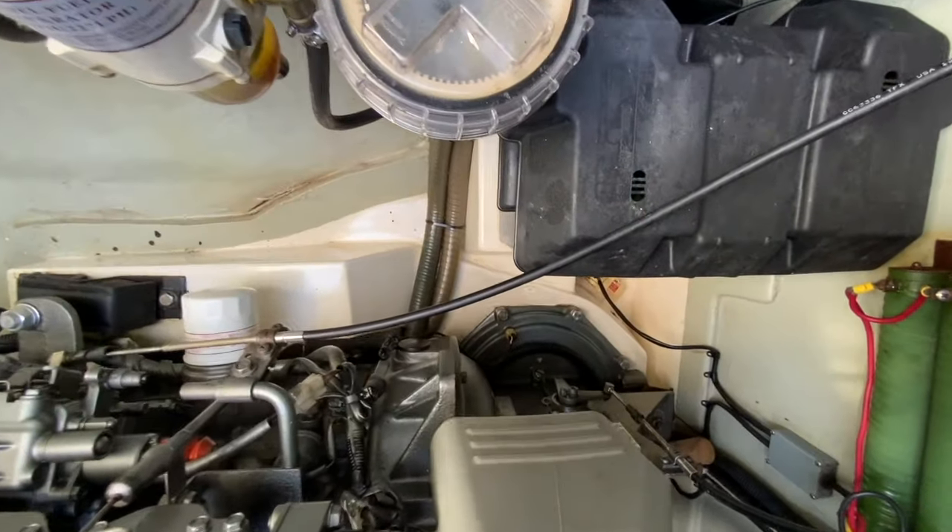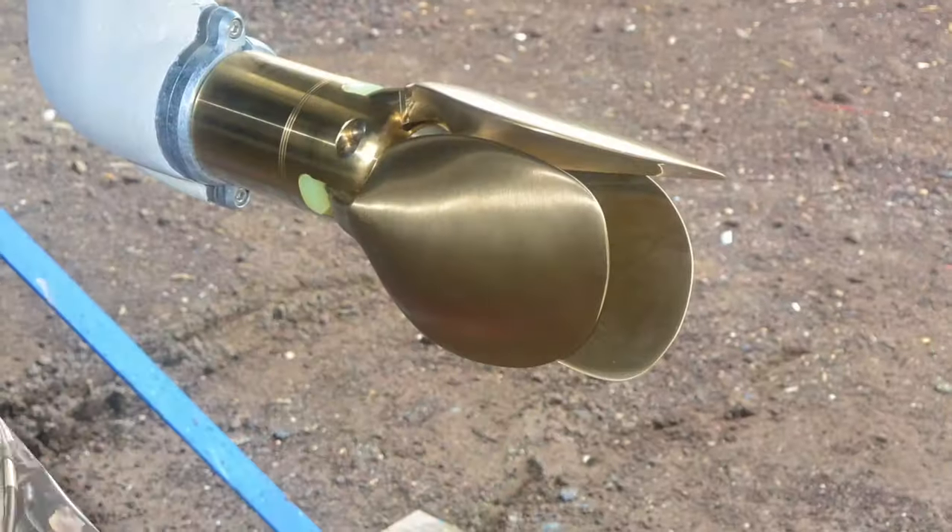Connected to the engine is the standard SD50 sail drive with a Flexofold 3-blade folding propeller.